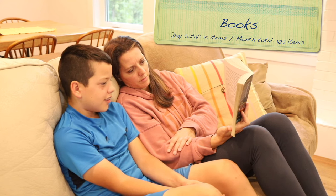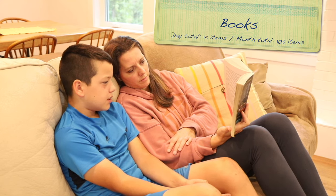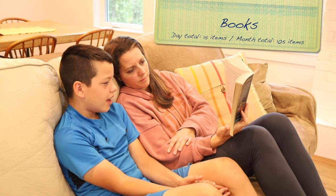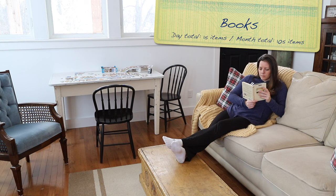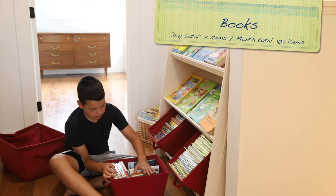Day 11, the name of the game is books. We are going to look through our collection and choose 15 that weren't our favorites or that we don't plan to read again anytime soon. These can be children's board books, reference books, or anything in between.